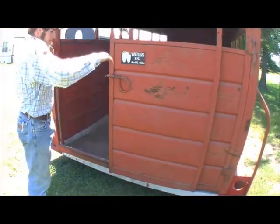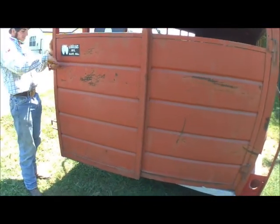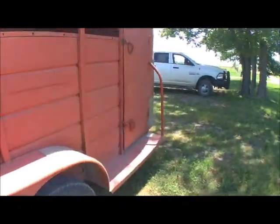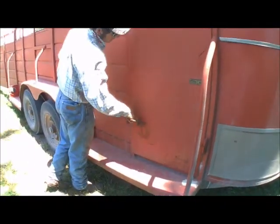Some will have two doors, but pretty much they'll have multiple ways in and out. Ours also has what's called an escape door, which is up here — it's just a person's door so they can walk through. I've not really ever used it for livestock.